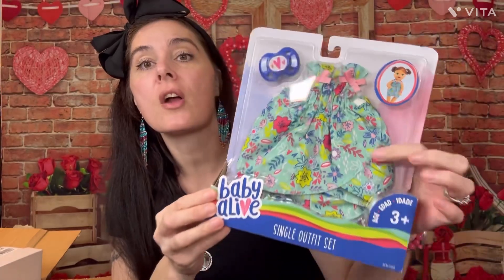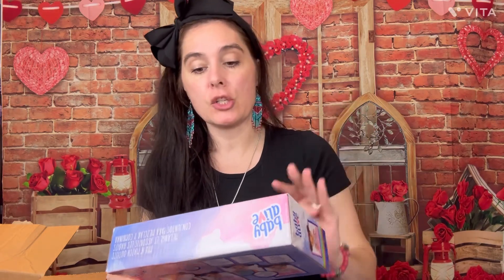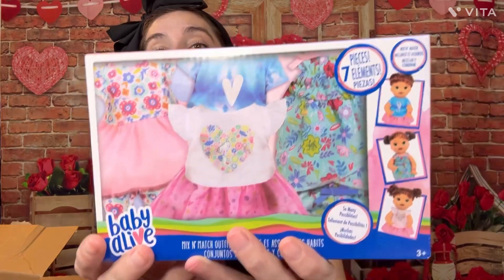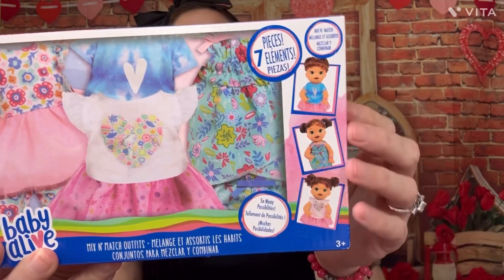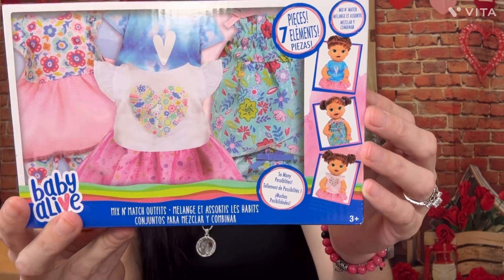Here is one of the little sets — it comes with a little pacifier and a dress that will fit the babies. I also got her this set — it's a really cute seven-piece set that includes two shirts, two dresses, one pair of leggings, one pair of shorts, and a tutu. She's going to love that these little babies have their own clothes, because her reborn doll has been using her own baby clothes.